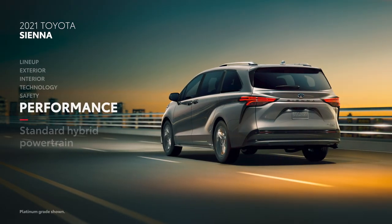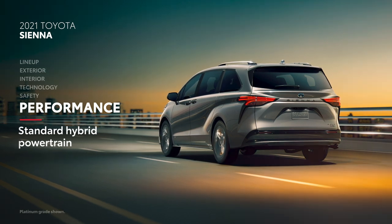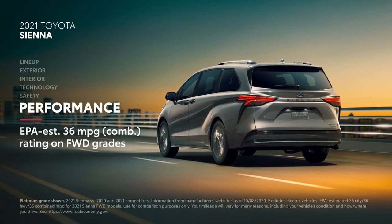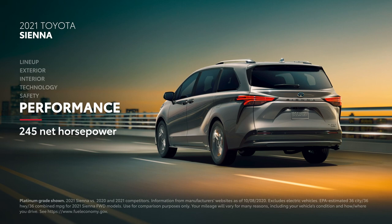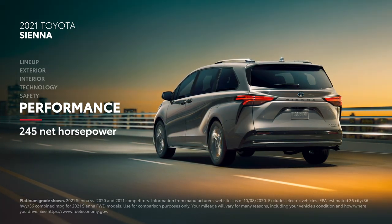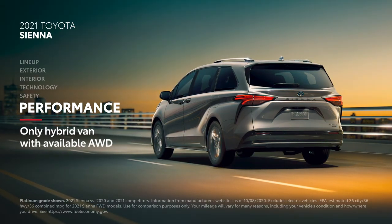Thanks to its standard hybrid powertrain across the lineup, Sienna's performance story lies in its class-leading EPA-estimated 36 miles per gallon combined rating on front-wheel drive grades, producing 245 net horsepower as measured at the wheels, with instant torque and smooth acceleration. It's also the only hybrid minivan with available all-wheel drive.